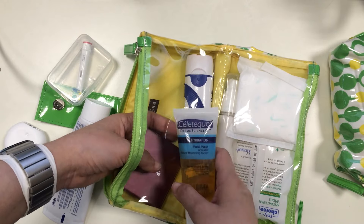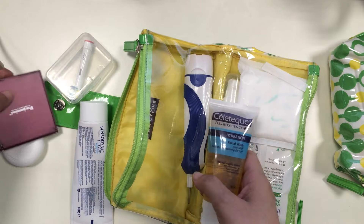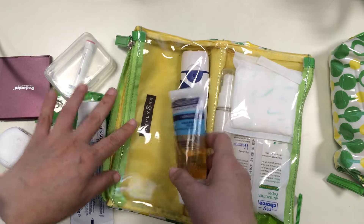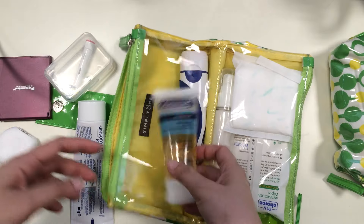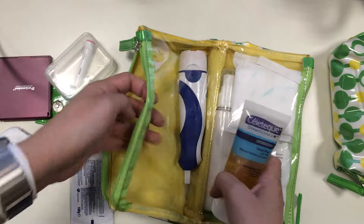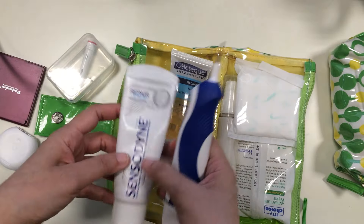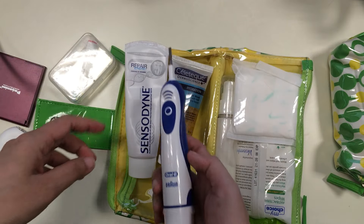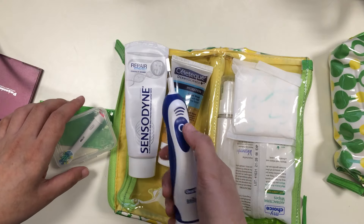This facial wash is in my toiletry bag because it is so hot these days. I go to school three times a week from the office and I can get sweaty, greasy, and dirty, and I just need to wash my face. I also have a bigger bottle at home. And then I have the Sensodyne Repair and Protect toothpaste, and the Oral-B Braun electric toothbrush.